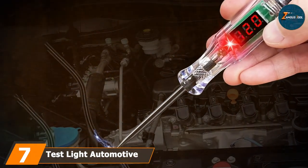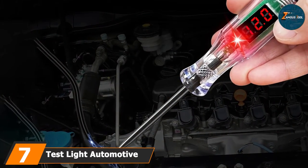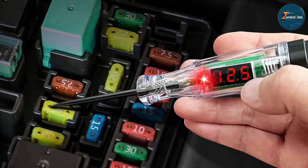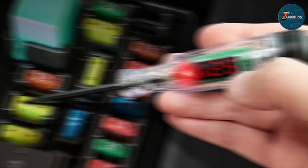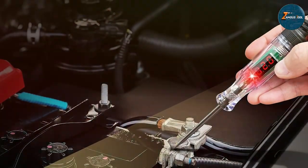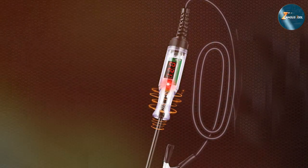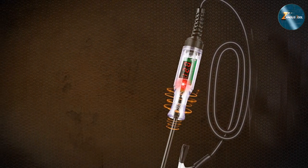Last but certainly not least, at number 7, we have the Test Light Automotive 3-48V Digital LED Circuit Tester. It represents the epitome of modern automotive diagnostic tools, boasting a futuristic design with a sleek, ergonomic body that not only looks good but feels right in your hands, ensuring comfort during extended use. The tool's durable build is designed to withstand the rigors of daily use in a professional garage setting, and its digital LED display offers instant, accurate readings that eliminate uncertainty during the diagnostic process.